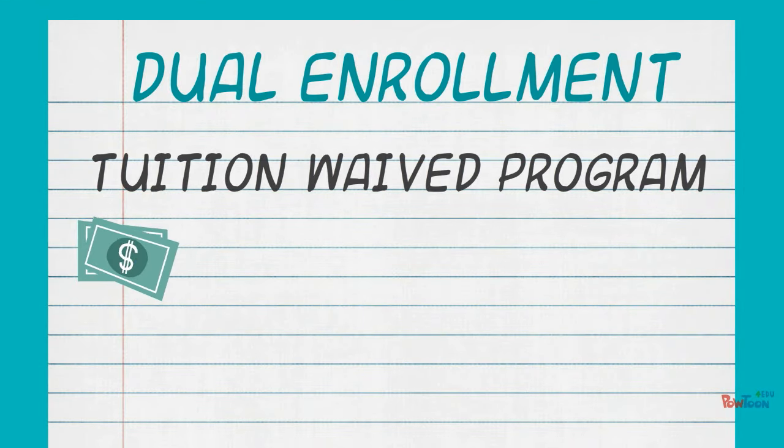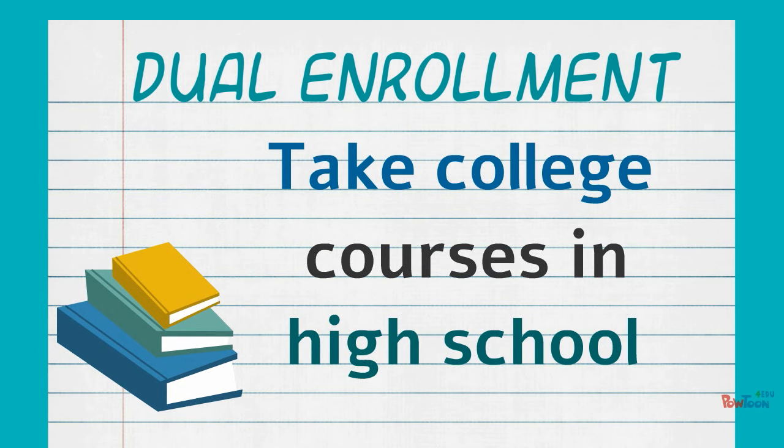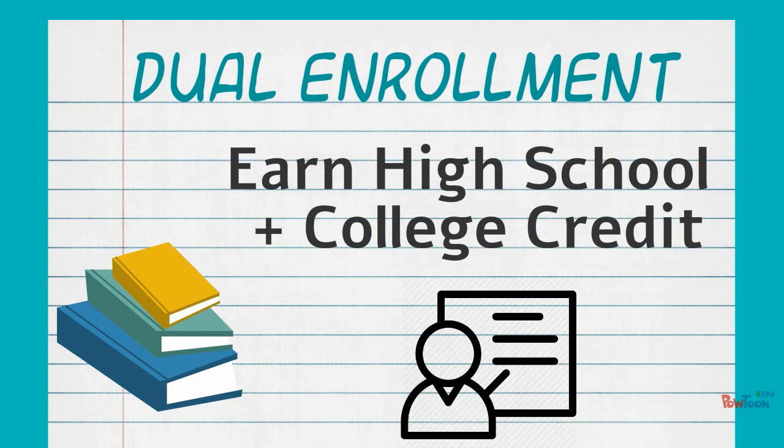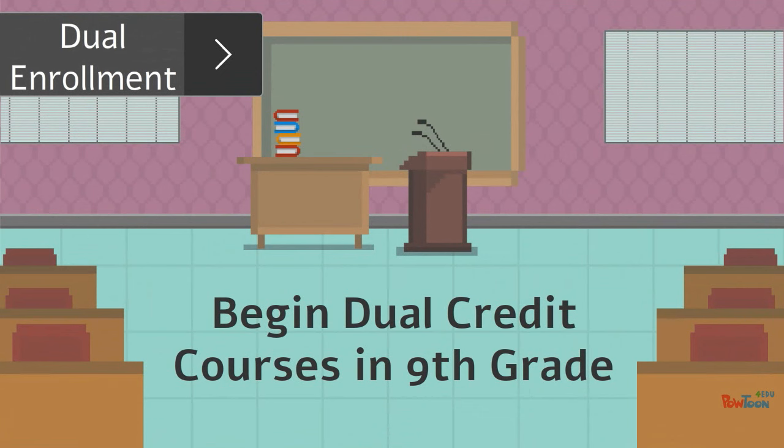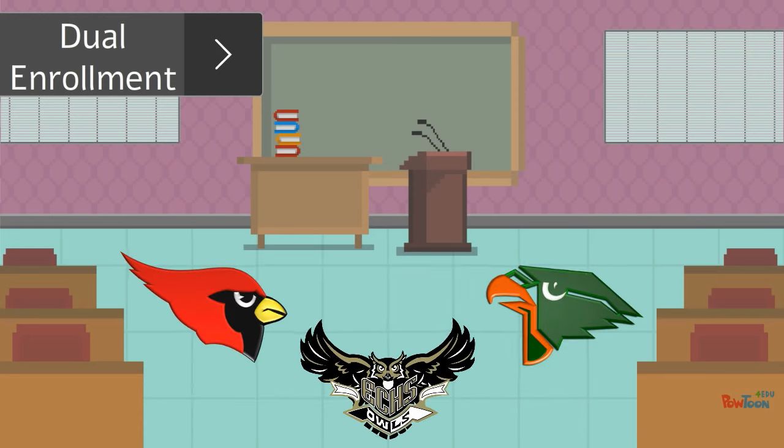Dual Enrollment is a tuition-waived program that allows high school students to take college courses and earn both college and high school credits. Students are now eligible to access dual credit courses as early as 9th grade. Courses are offered on the TSTC campus and on-site at participating high schools.